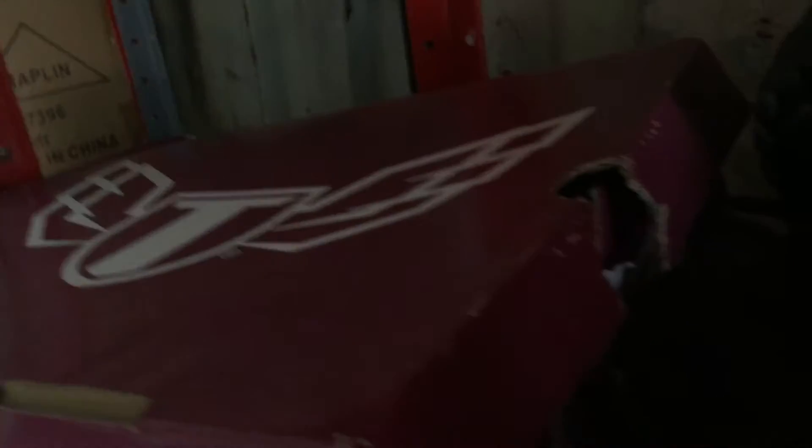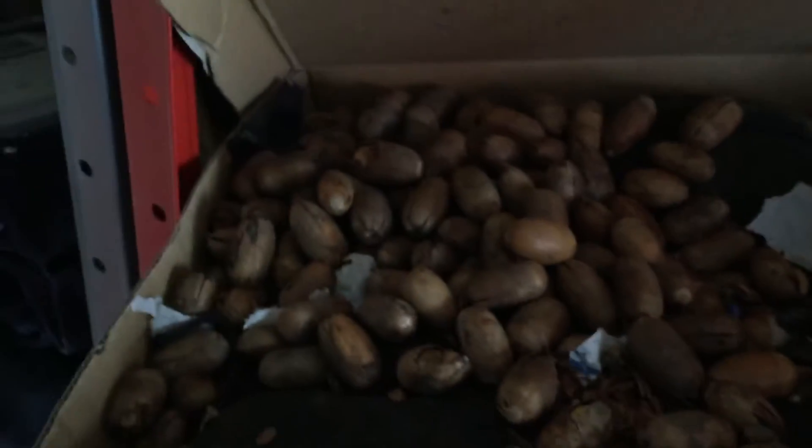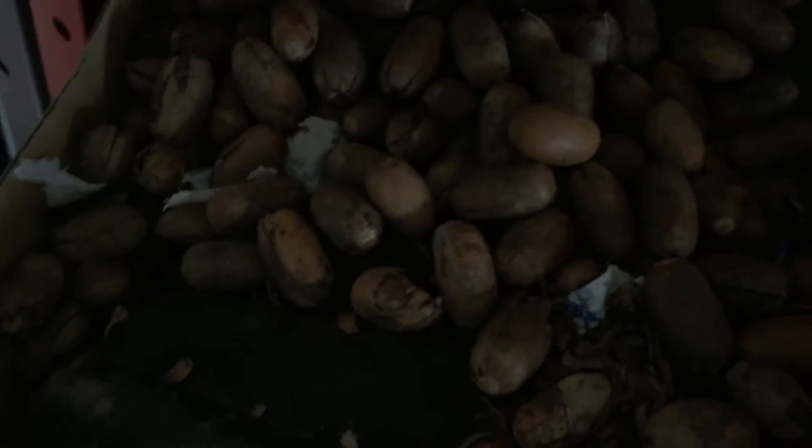I just wanted to show you this. You can see the shoebox here and there's a perfect hole on the side. If we open the shoebox, let's have a look at what's going on in here. There's a pair of boots — a pair of brand new boots in here.